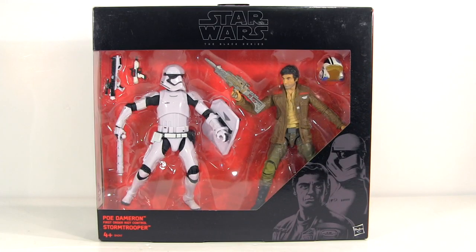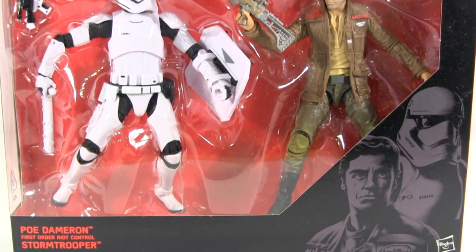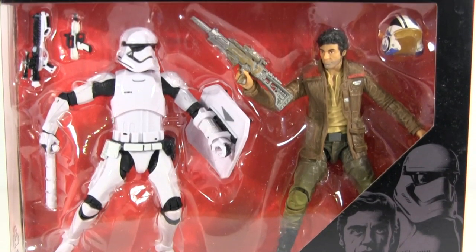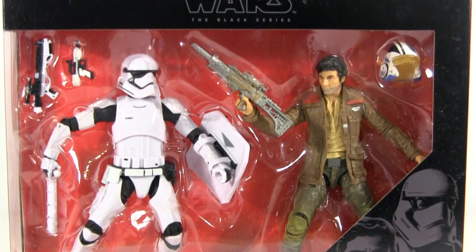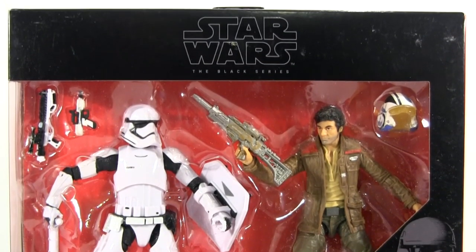Hey everybody, it's Glenn. In this video we have the Star Wars The Force Awakens Black Series action figure 2-pack called Escape from Destiny — maybe after we've seen the movie that'll actually make sense. The set includes Poe Dameron and the First Order Riot Control Stormtrooper. It's exclusive to Target in the US and Argos here in the UK, which is where regular viewers will have seen me pick it up in my last Toy Hunt video.